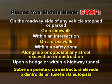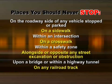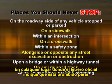Upon a bridge or other elevated structure, or within a highway tunnel, on any railroad track, or at any place where official signs prohibit stopping.